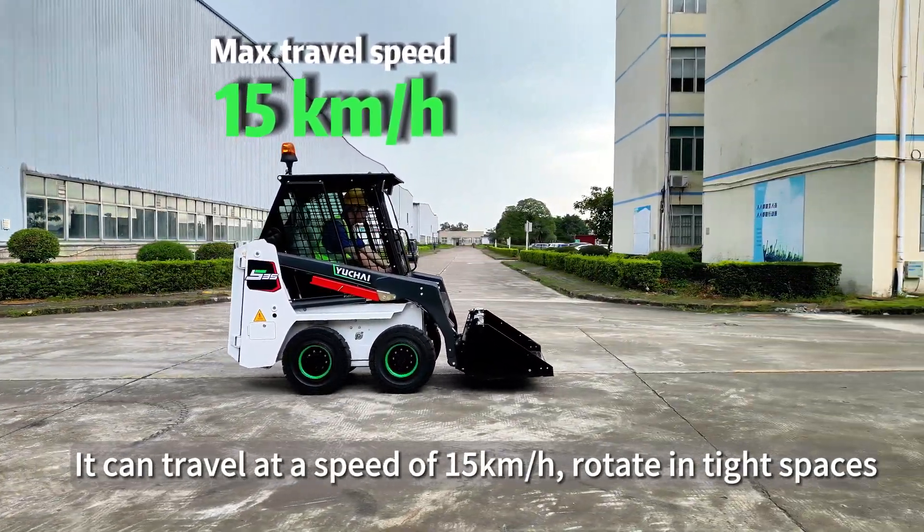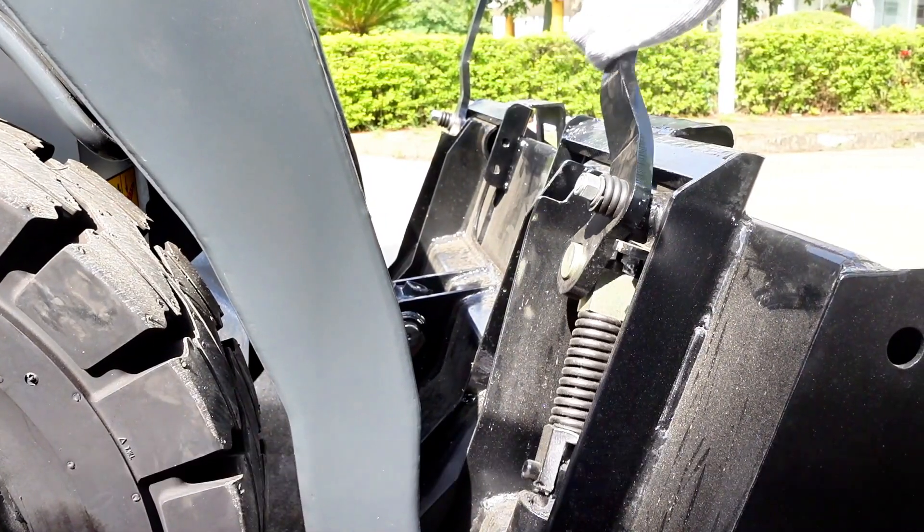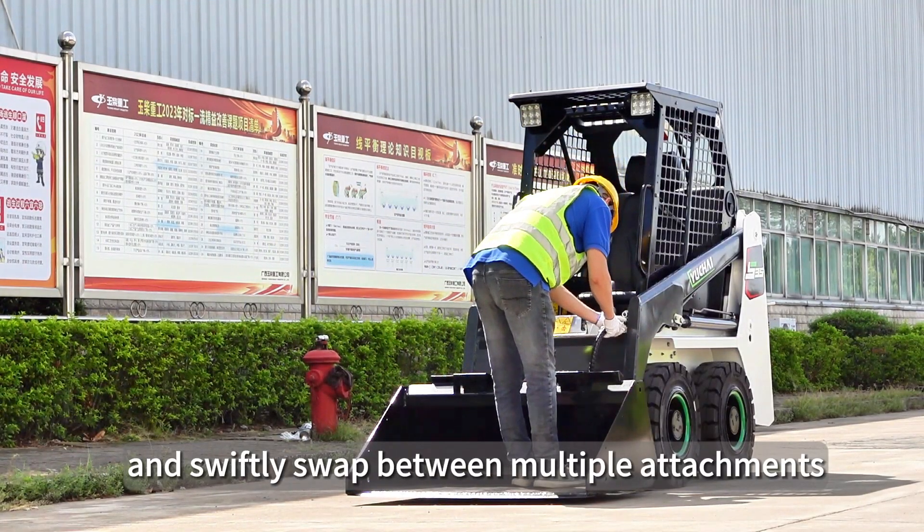It can travel at a speed of 15km/h, rotate in tight spaces, and swiftly swap between multiple attachments.